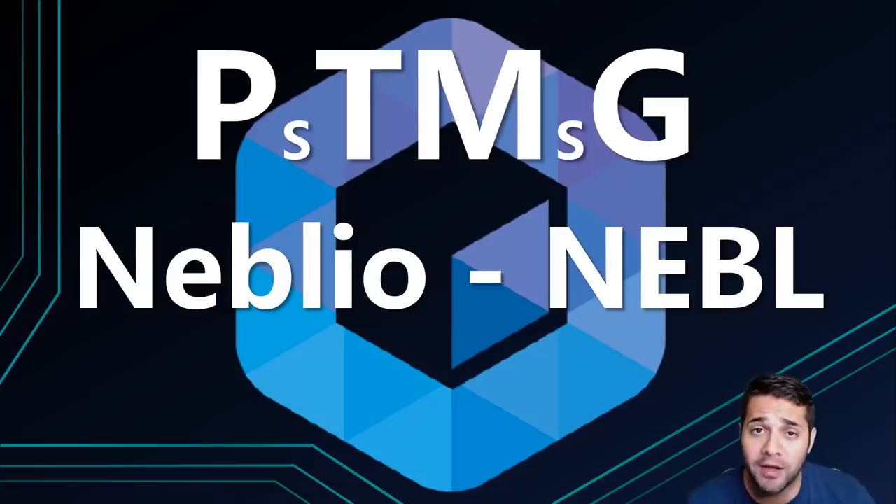Hello YouTube, I'm Jean and welcome to CryptoPix. Today I'm going to do my PTMG analysis on a coin that has been going absolutely crazy — Neblio. The question is, can this coin compete? I plan to do it a little bit different today and try to shorten it a bit, so let's see how that goes.